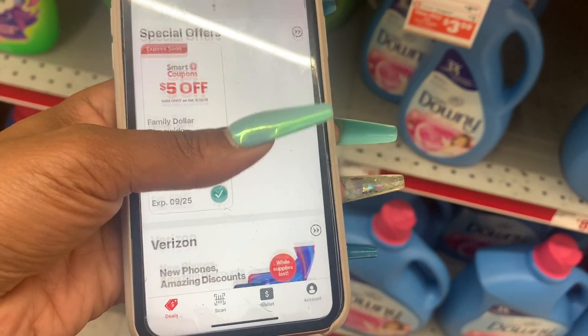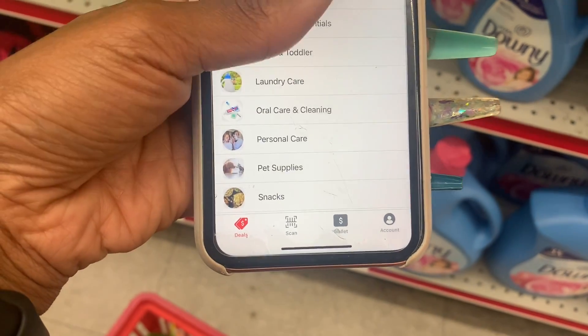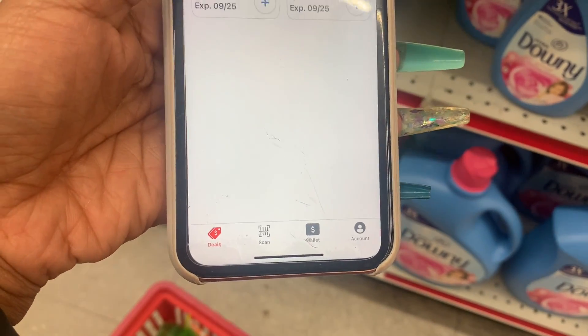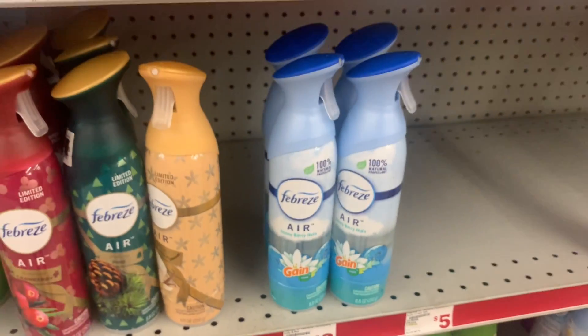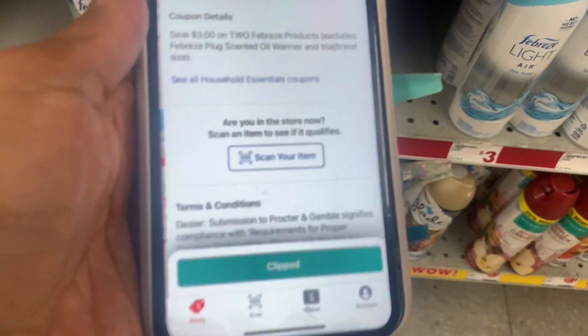There are lots and lots of other coupons, and there is the five-off-of-twenty-five category. I don't see a dollar coupon for the Downy, so let's go to the Febreze section because we definitely could use some. Usually when that three-dollar-off-two coupon comes around, it is hard to find any. These are three dollars each — let's go back to that coupon. Here we go — three dollars off two.